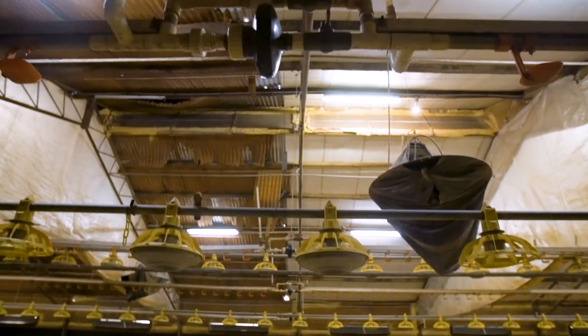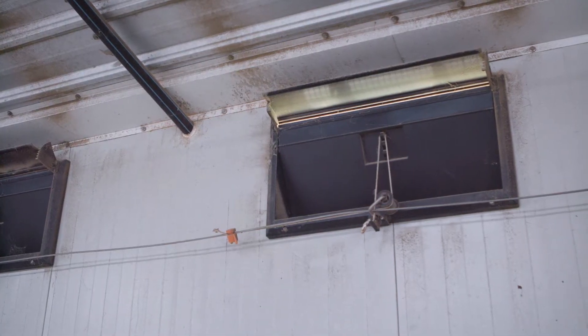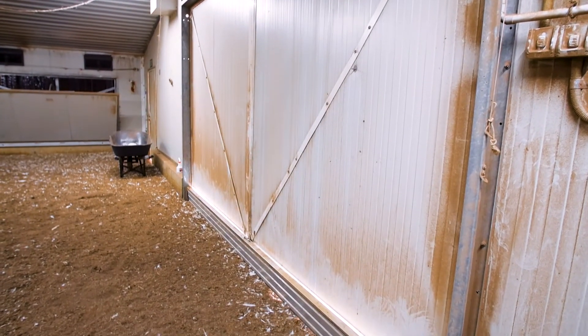Shed leakage can be a cause of wet litter, particularly during cold weather. Any leakage points in the shed can let warm air escape and cold air in, leading to higher energy costs and wet floors.